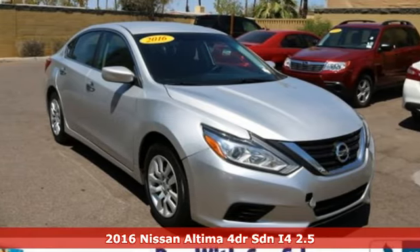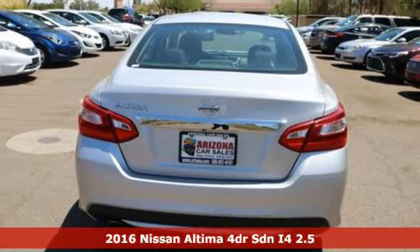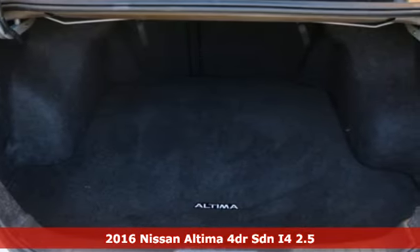It's a 2016 Nissan Altima. This sedan comes equipped with a suite of standard safety, driving and convenience features aimed to inspire certainty behind the wheel.